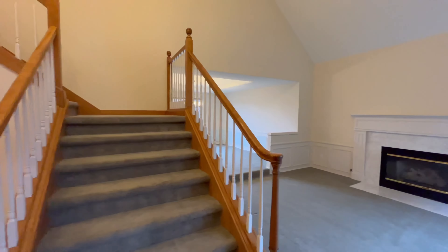With its granite countertops, stainless steel appliances, and ample storage, you'll have everything you need to cook up a storm.